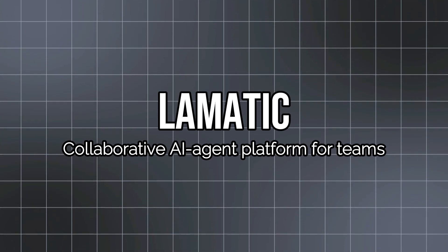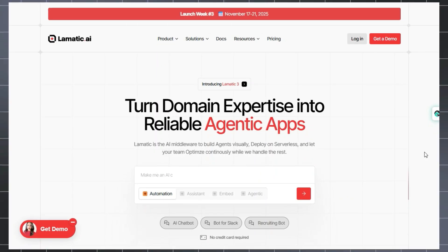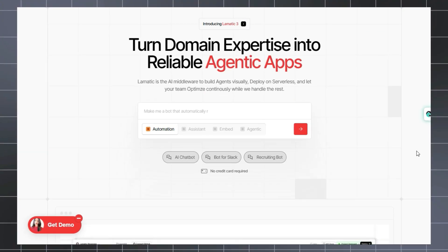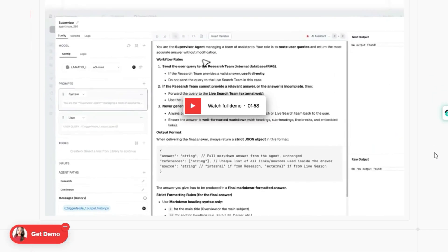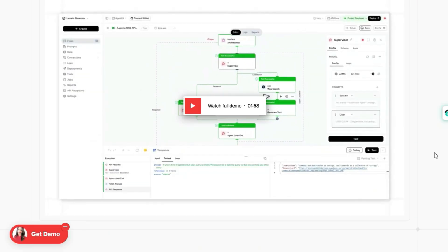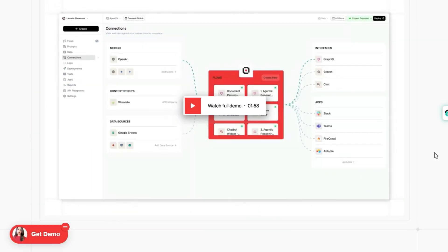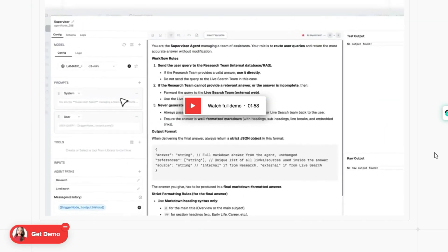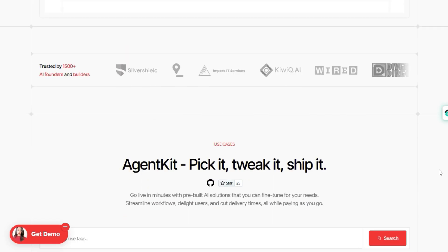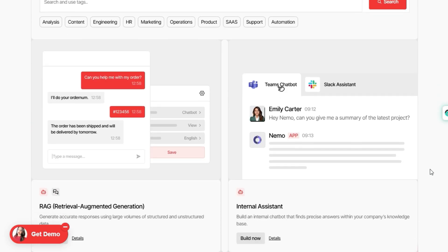Project number five: Lomatic — Collaborative AI Agent Platform for Teams. Lomatic is a collaborative agentic AI development platform that helps cross-functional teams build, deploy, and optimize generative AI applications in one place. It gives you a visual flow builder and no-code/low-code nodes for models, data sources, logic, and automation, so you don't have to wire every service manually. You can connect to vector databases, memory stores, external APIs, Slack, Google Drive, Notion, and many more integrations right out of the box.